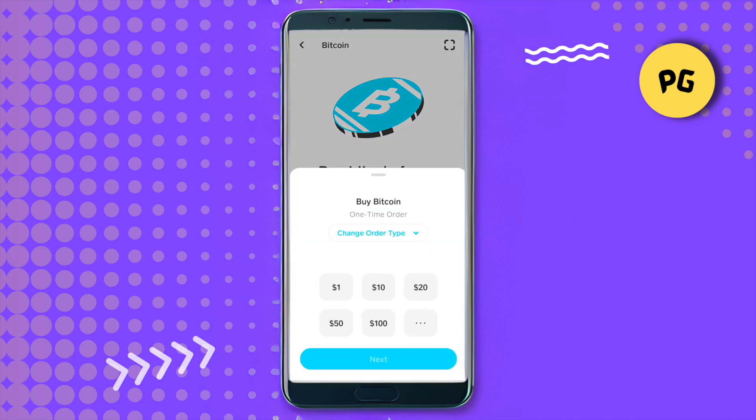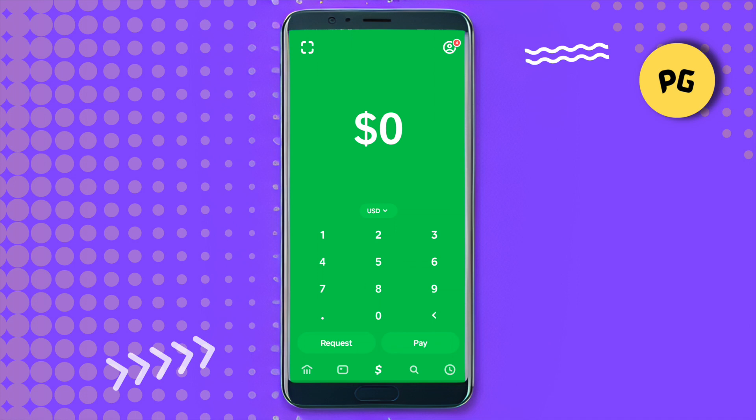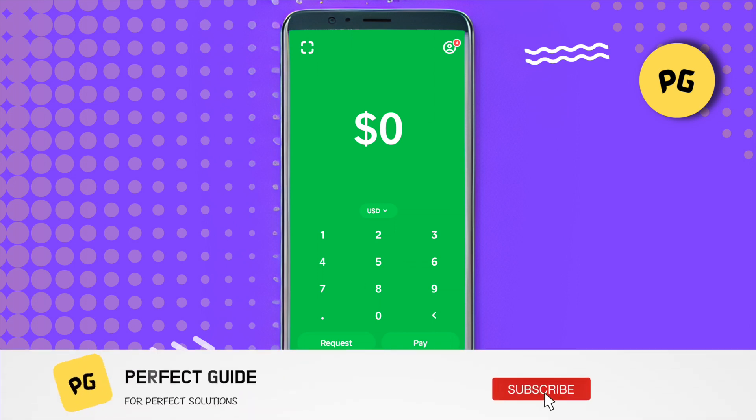After that, select the amount for which you want to purchase Bitcoin. This way you would be able to purchase the Bitcoin, and that's how you do it. I hope this video was helpful.